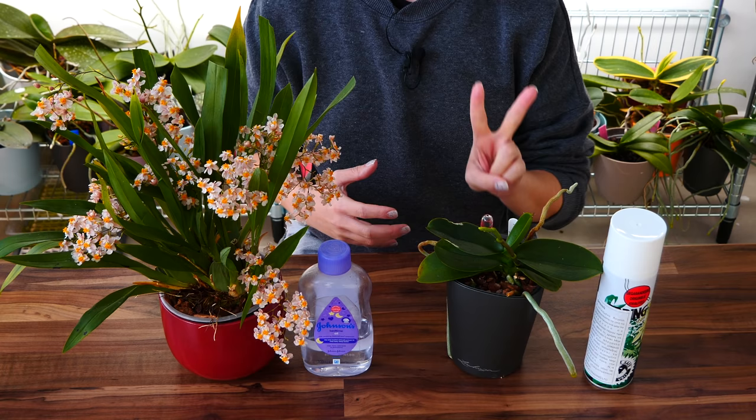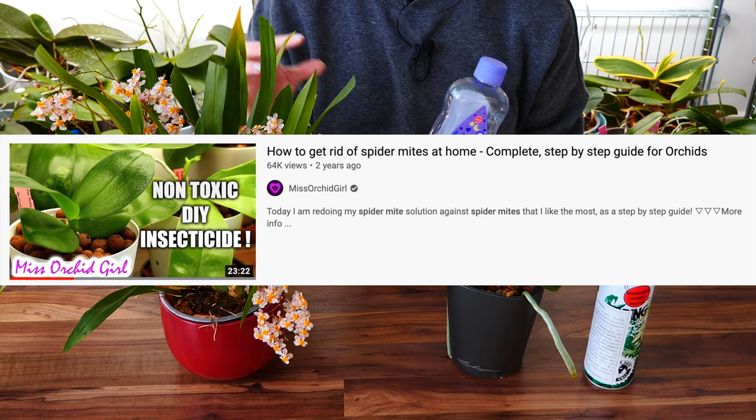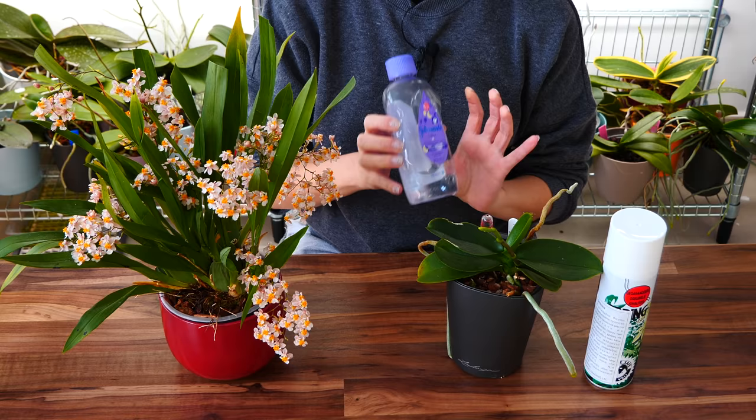So with that said, I'm going to show you the two techniques I still use and find fit me best. First off, my paraffin oil technique. I do actually have a separate video about this — check it down below for more information on how to prepare the solution.